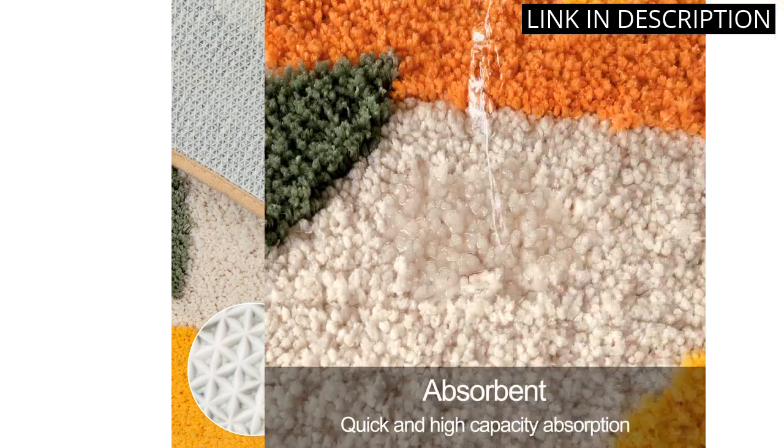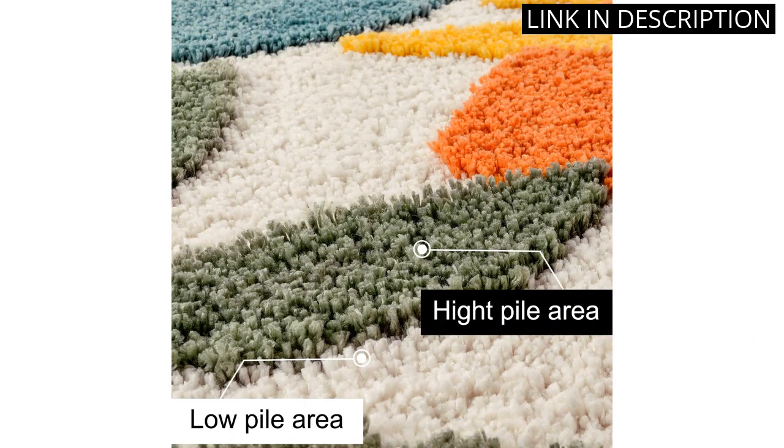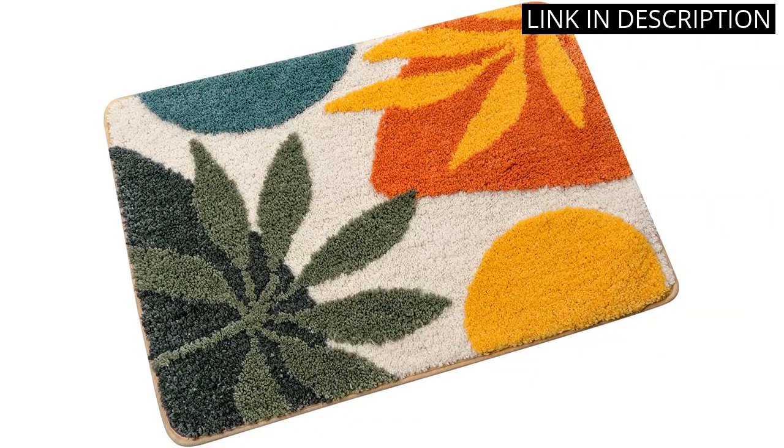The rug is also non-slip, which is a great safety feature. I was pleasantly surprised by how absorbent it is, making it perfect for a bath mat. Plus, being machine washable makes it super easy to clean. Overall, I highly recommend this boho bath rug to anyone looking to add some style and comfort to their bathroom.